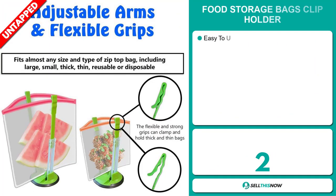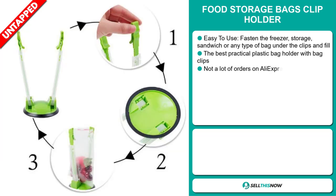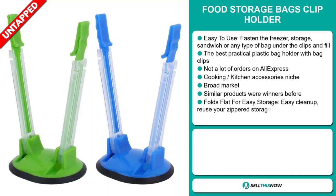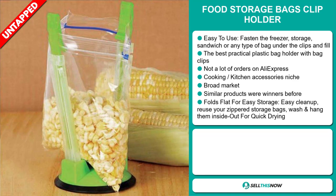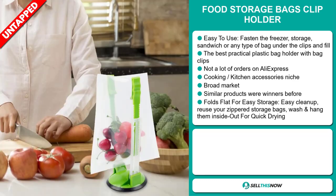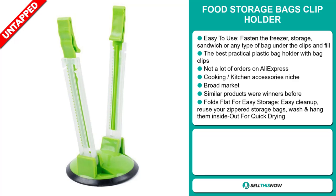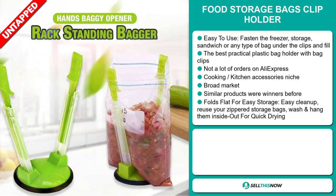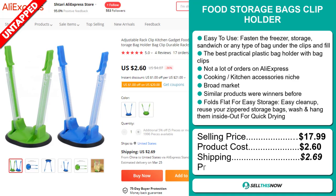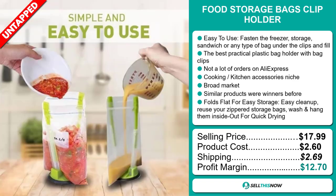Our next product is the Food Storage Bags Clip Holder. This is easy to use — fasten the freezer, storage, sandwich, or any type of bag under the clips and fill it up. The best practical plastic bag holder with bag clips. We also think it has a lot of untapped potential — so far there haven't been many orders on AliExpress, so you could definitely take advantage of this. It falls under the cooking, kitchen accessory niche market. Similar products were winners before, and it folds flat for easy storage, easy cleanup — reuse your zippered storage bags, wash and hang them inside out for quick drying. The selling price is just under $18, whereas the product cost is only $2.60. Shipping will set you back $2.69, so you're looking at a good profit margin of $12.70. Sell this now!